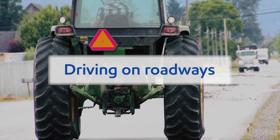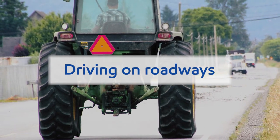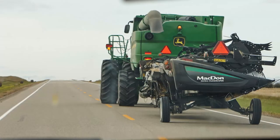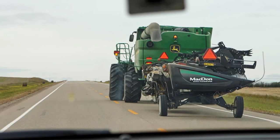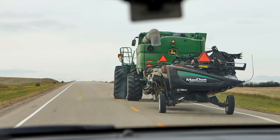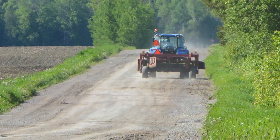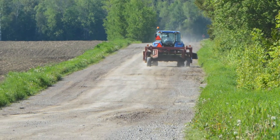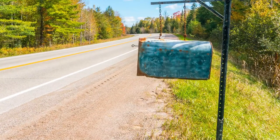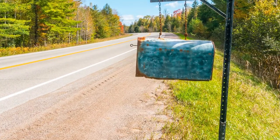Farm vehicles are permitted to drive on the paved portion of public roads, staying to the right of the centreline. But you must share the road with motor vehicles travelling in both directions by moving over and leaving half the roadway clear. To stay safe when moving over, pay extra attention to soft shoulders, or obstacles such as potholes or mailboxes that could affect your steering and ultimately compromise your tractor stability.